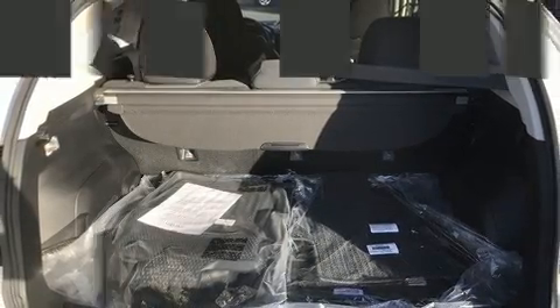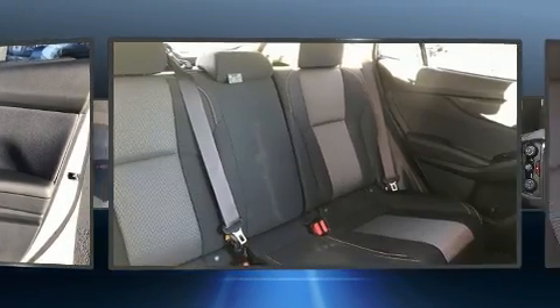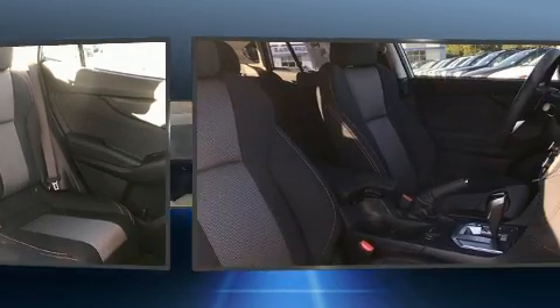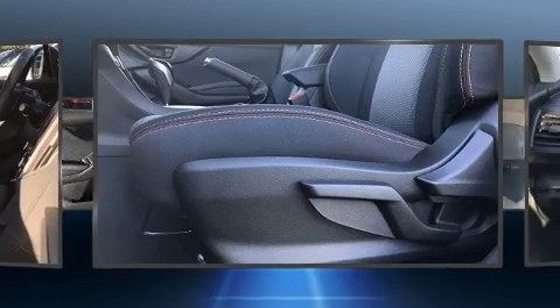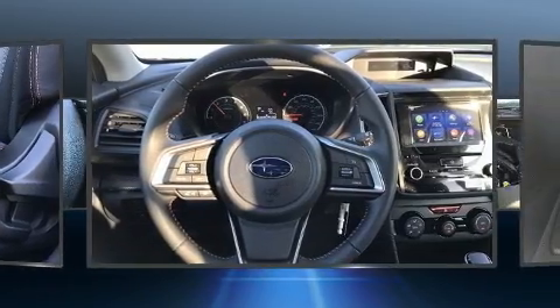It's equipped with tons of terrific amenities, but it won't break your budget, like heated seats, a tachometer, an outside temperature display, front fog lights, heated door mirrors, and a split-folding rear seat. Audio features include a CD player with MP3 capability and six speakers, providing excellent sound throughout the cabin.